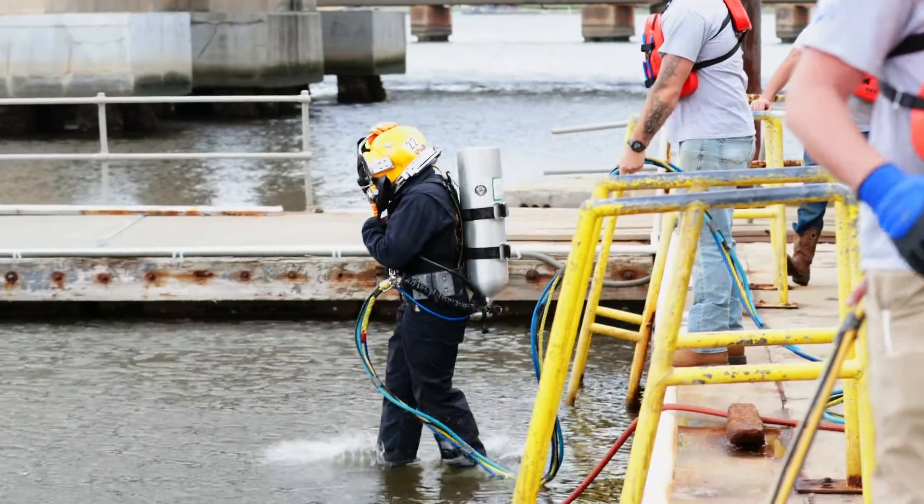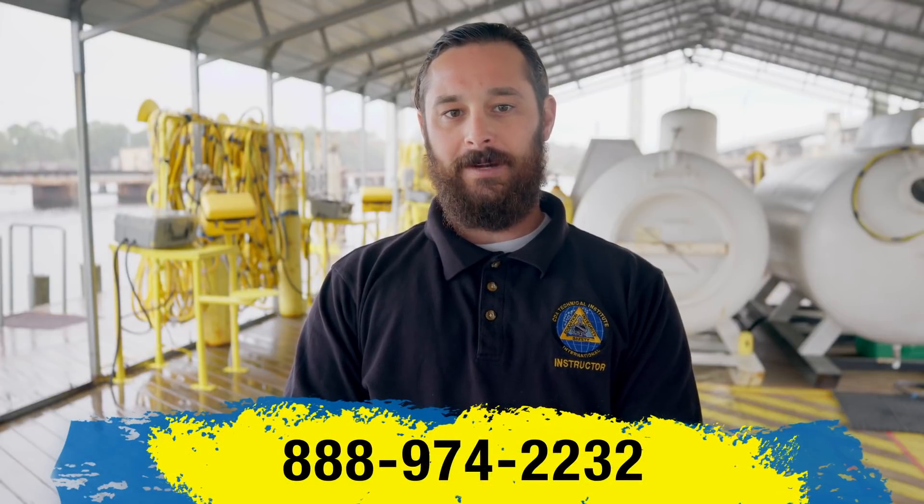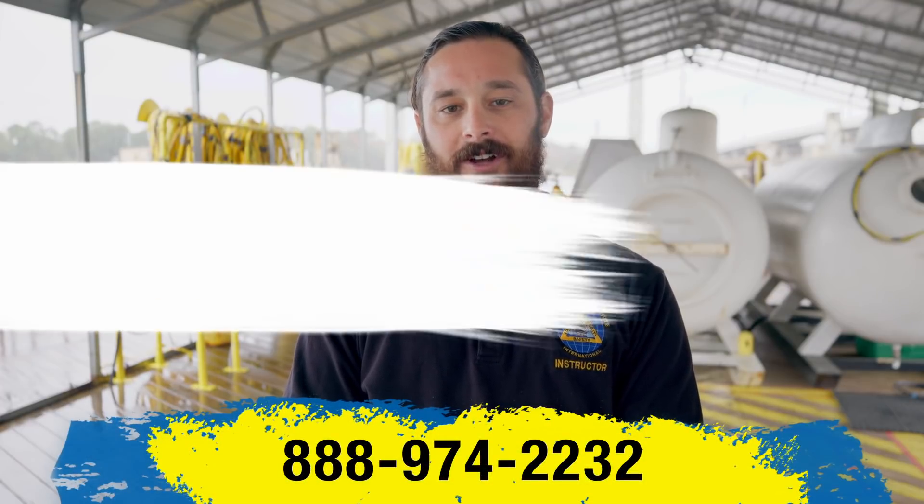So if you're ready to take the next step and dive into your new career, reach out to your admissions representative or call us directly at 888-974-2232 and apply for enrollment today. Can't wait to see you on campus.